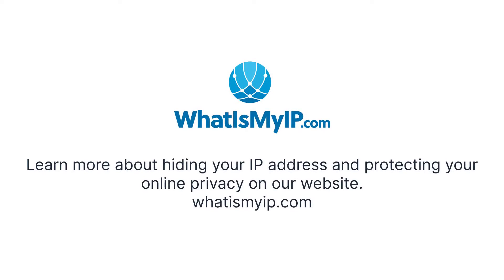Learn more about hiding your IP address and protecting your online privacy on our website: whatismyip.com.